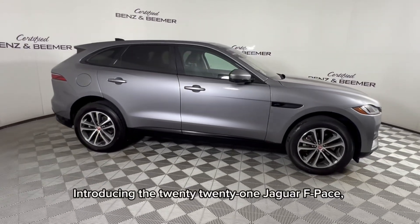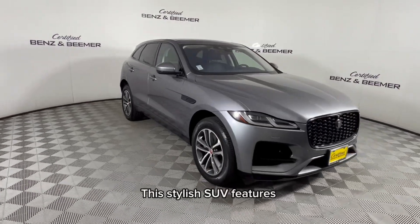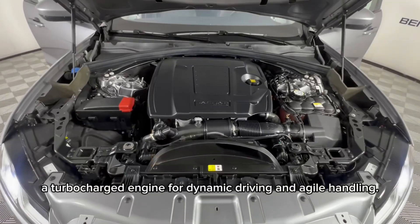Introducing the 2021 Jaguar F-Pace, where luxury meets performance. This stylish SUV features a turbocharged engine for dynamic driving and agile handling.